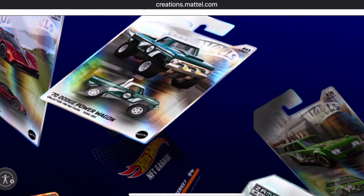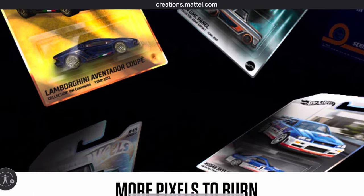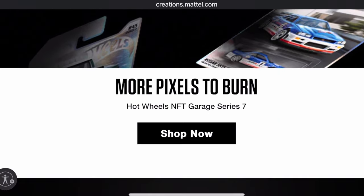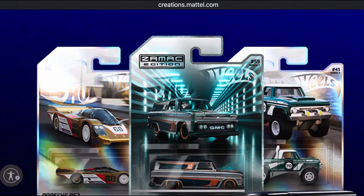Hey, welcome back to Die Cash Cars. Today we are going to be talking about Hot Wheels NFT Series 7, and man, this was such a showstopper of a release — so many awesome castings to be had.